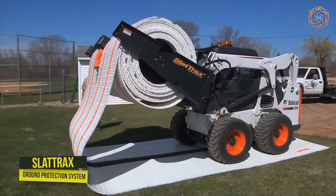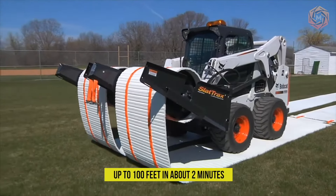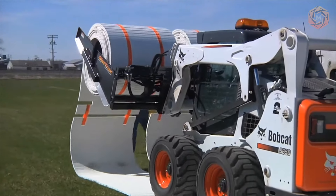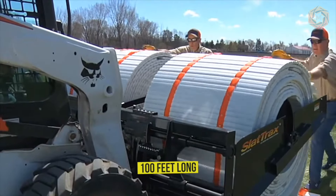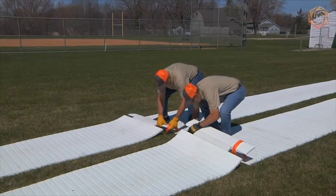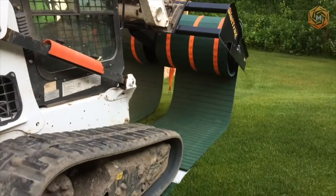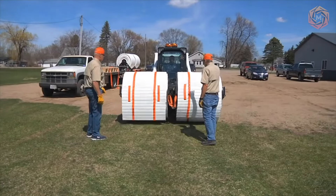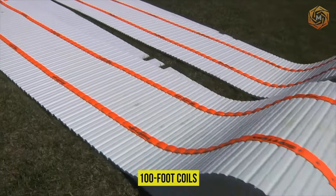Slat Tracks is a ground protection system for your mini-loader that rolls out to create a temporary road up to 100 feet in about 2 minutes. The system includes a hydraulically powered attachment holding two track reels — 36 inches wide and 42 inches wide each, and up to 100 feet long. Breakpoint sections in the tracks allow for manual maneuvering. Slat Tracks will increase the productivity of work crews on hills, curves, turf, and paved surfaces. An optional trailer accommodates the entire system with two 100-foot coils.